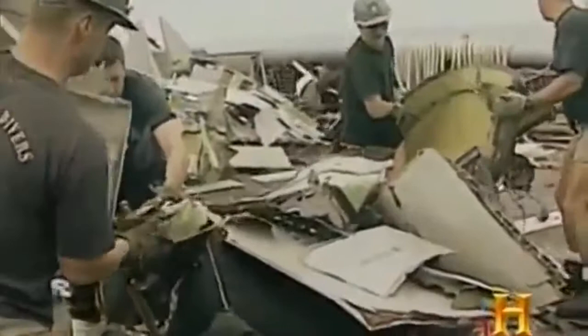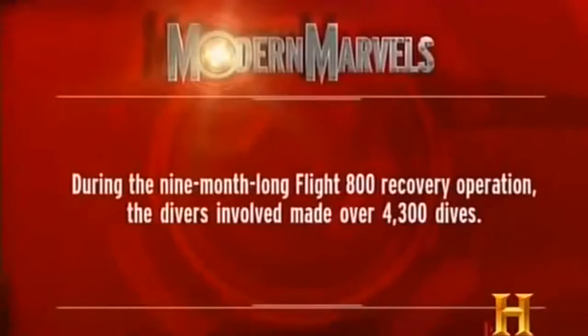By the end of the salvage mission, 98% of the plane was recovered. In a hangar on Long Island, workers pieced the wreckage back together to help determine the cause of the crash. The current best conclusion is that there was a spark in a pump in the fuel tank that ignited due to a series of factors, causing one of the fuel tanks to explode. The recovery of Flight 800 called into service a significant portion of the Navy's salvage assets. During the nine-month-long operation, the divers involved made over 4,300 dives.